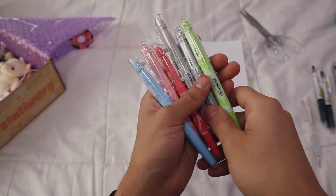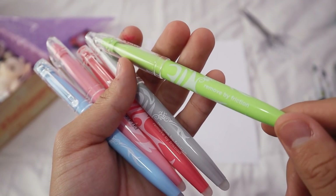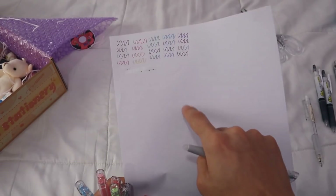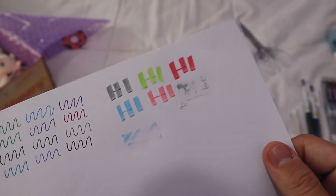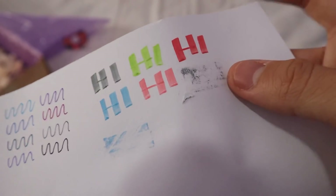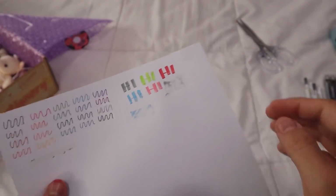Now we continue with the markers. These are a new version of the Pilot Friction highlighters or resaltadores. They are new colors — there were pastel colors, there were neon colors, and these came out. I'm not sure if they are the full new range, but I think I ordered all of them. Here is how they work and the swatch. At first I had problems erasing them, since as the name says they erase through friction, but at first I had trouble. After that everything was fine — the page did not tear, you just have to get the hang of it.